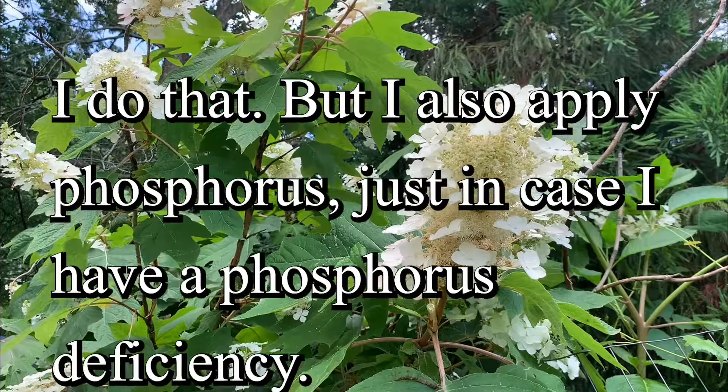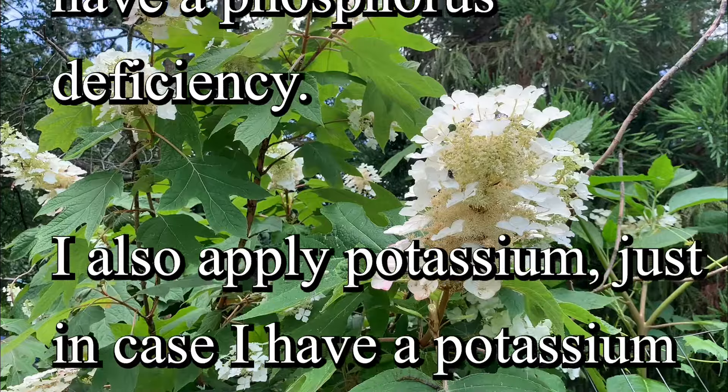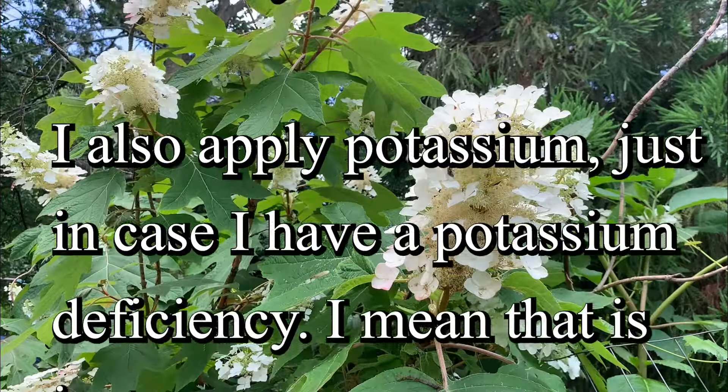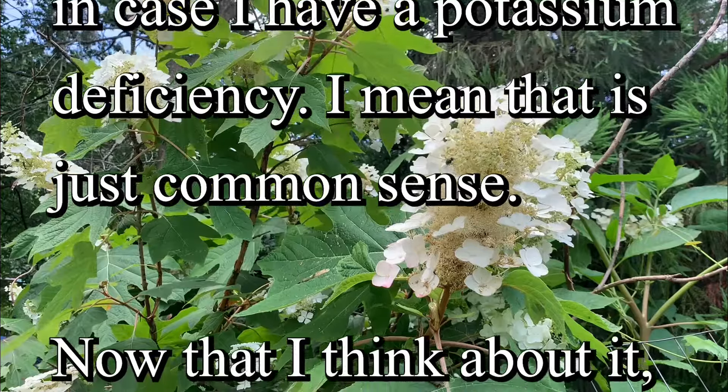But I also apply phosphorus just in case I have a phosphorus deficiency. I also apply potassium just in case I have a potassium deficiency. I mean, that is just common sense.